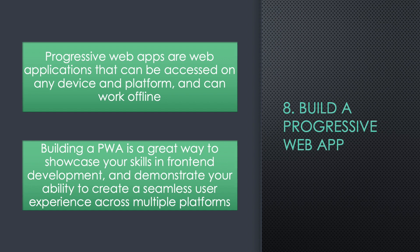Eight: Build a Progressive Web App (PWA). Progressive Web Apps (PWAs) are web applications that can be accessed on any device and platform and can work offline. Building a PWA is a great way to showcase your skills in front-end development and demonstrate your ability to create a seamless user experience across multiple platforms.